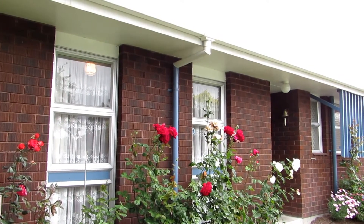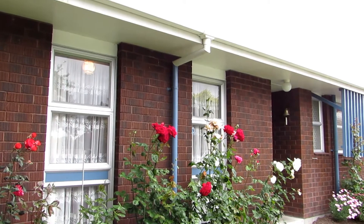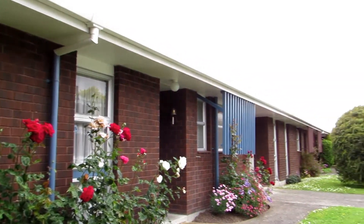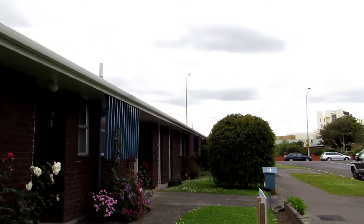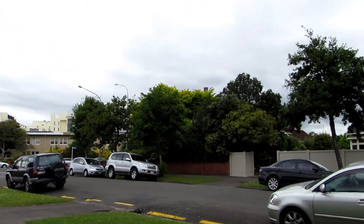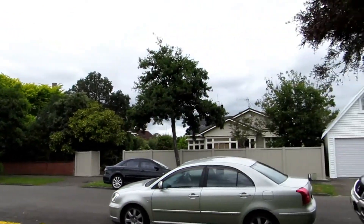Hello and welcome to number 91 Rongopai Street, Palmerston North. This home is in the hospital area. Let's give you an idea of the neighborhood here. It's a very quiet street with nicely kept gardens. Very tidy.